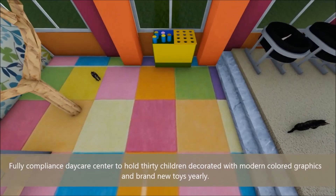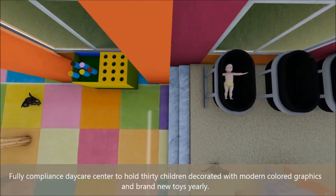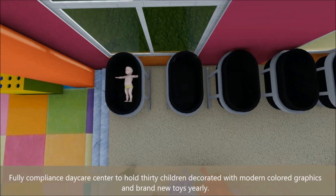A fully-compliant daycare center to hold 30 children, decorated with modern colored graphics and brand new toys yearly.